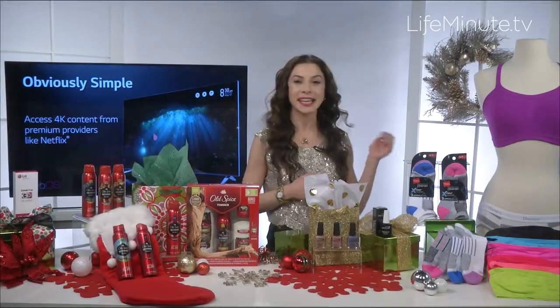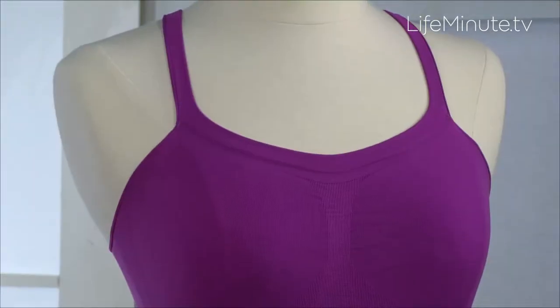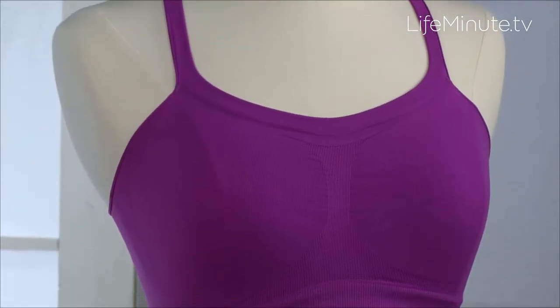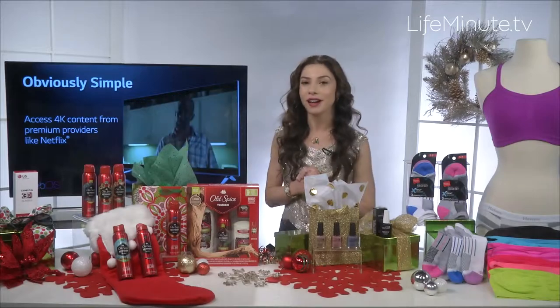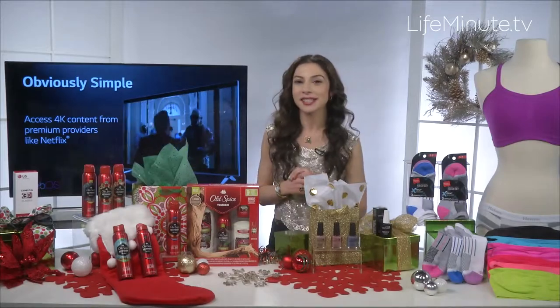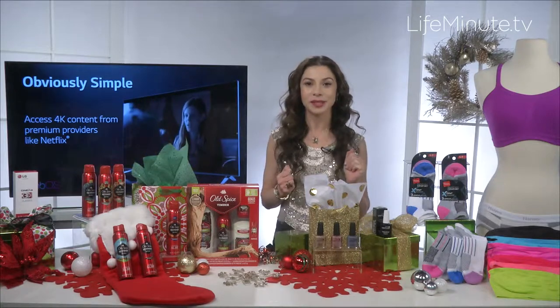For the ladies, this is the Hanes Bandini. It's a great way to add a pop of color to your look. It can be worn in eight different ways, like strapless, racerback, and one shoulder. It comes in a variety of great bold colors and different sizes. It's a great gift, very comfortable to wear — a lady will love it.